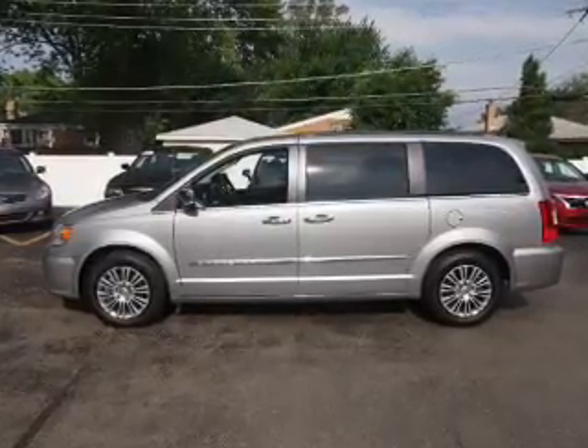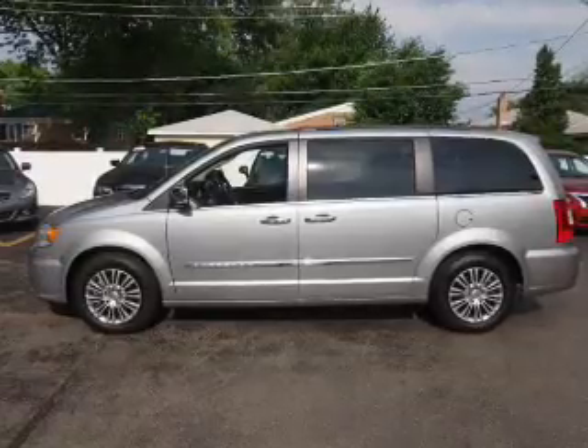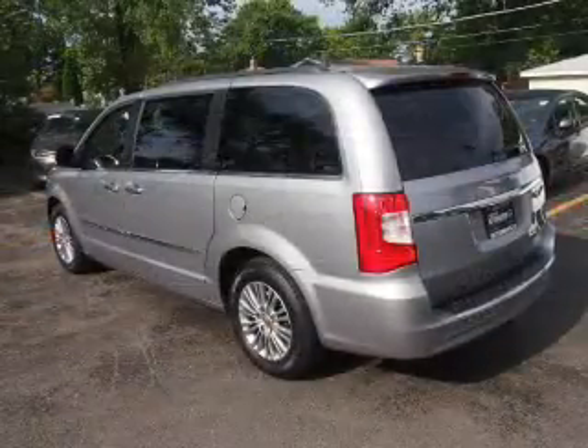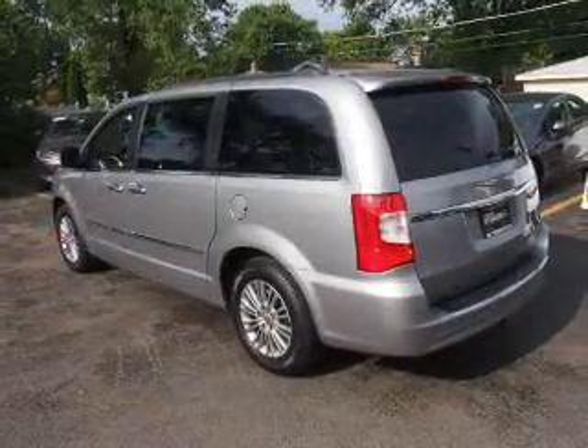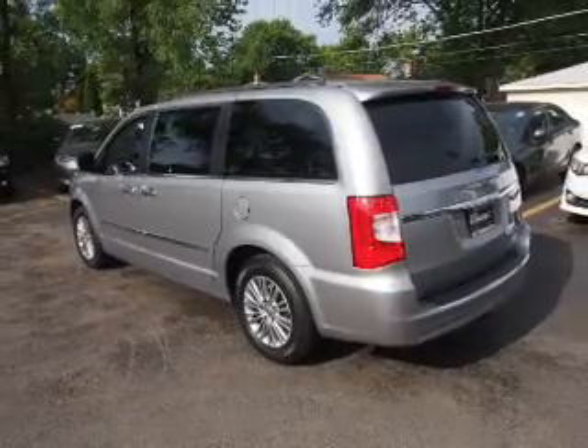Inside, you'll find a Rear Seat Entertainment System, Third Row Seat, Leather Seats, Heated Seats, Steering Wheel Controls, Front Airbags, Side Airbags, an Adjustable Tilt Steering Wheel, Power Seats, and Cruise Control.